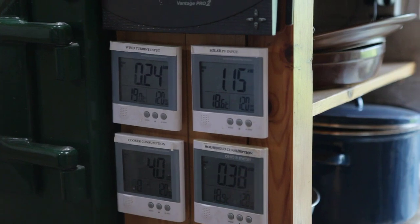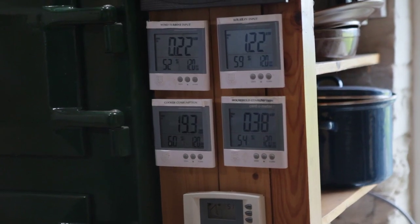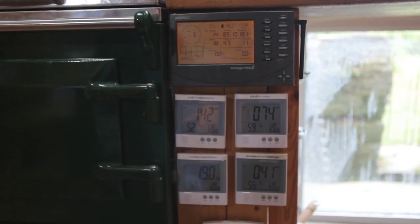It's interesting to know your inputs and outputs. Essentially we have between one and two kilowatts coming in and about somewhere under half a kilowatt going out. So we're currently in energy surplus.